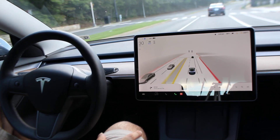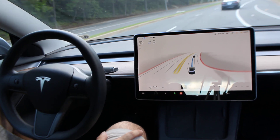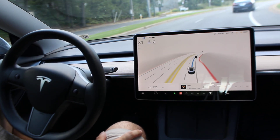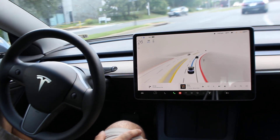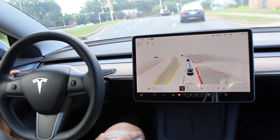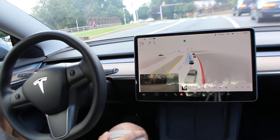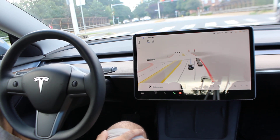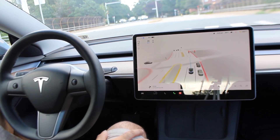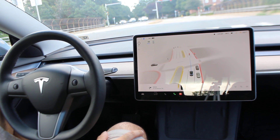So far handling it pretty well — haven't needed to take over. Pretty sharp turn ahead. Let's see if we can get out of that lane — did a nice job. Did a good job stopping for the red light; didn't feel like it braked too hard or anything like that.